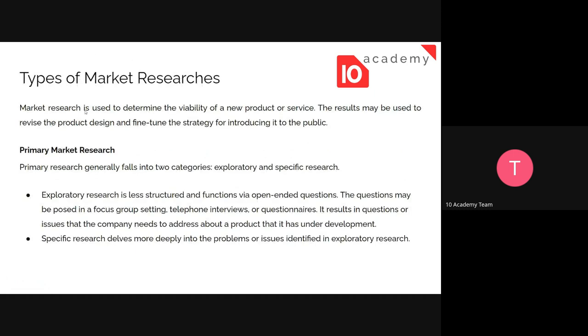In types of market research: as we've mentioned, it evaluates the viability of a new product or service, and the results may be used to revise the product design and find the strategy for introducing it to the public. You might have an idea in mind that you want to bring to the public — research can help you redesign or rework that idea.